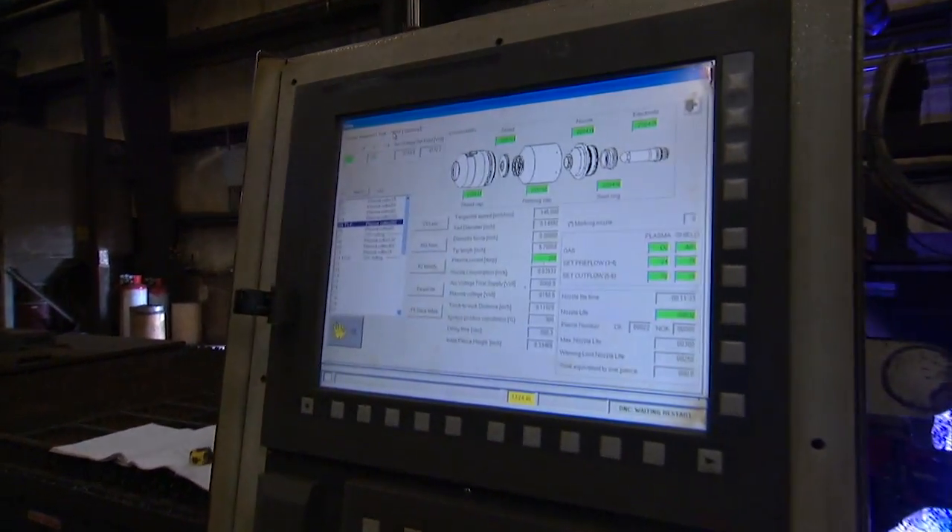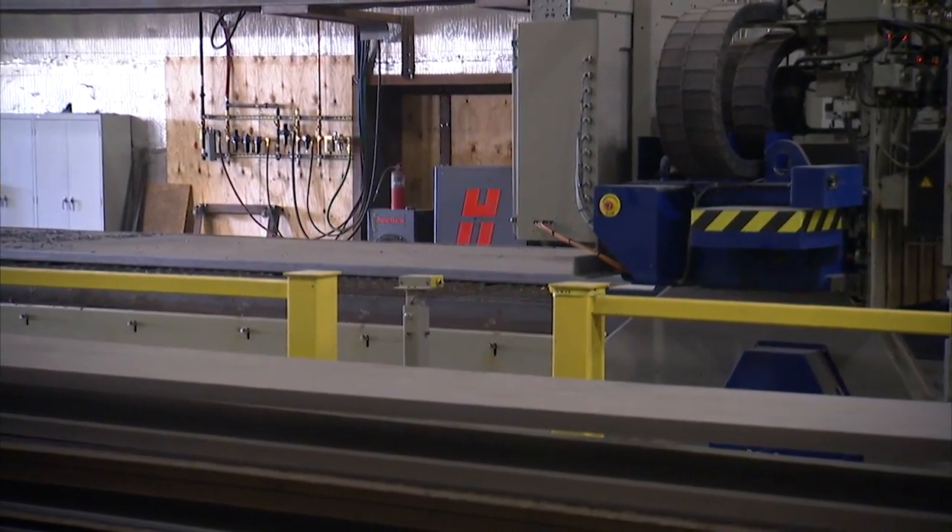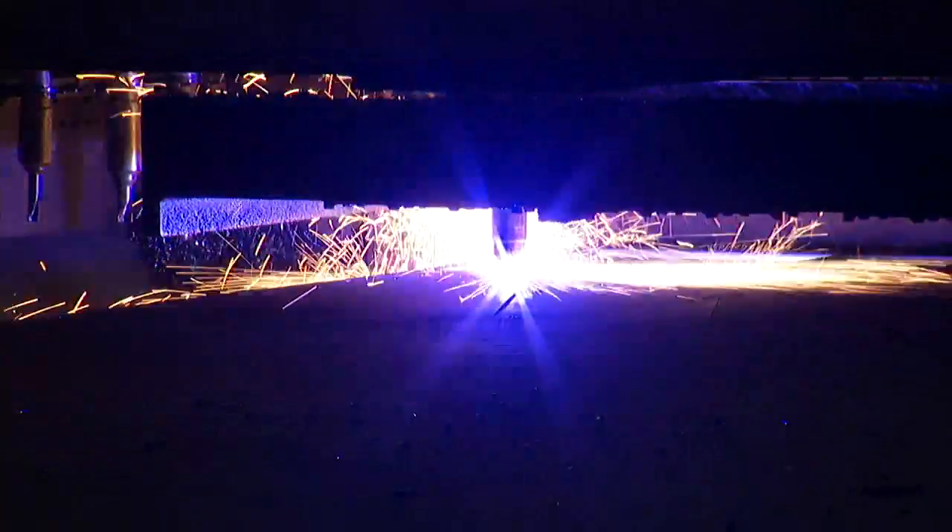And once we saw that, we wanted to make sure that we had Hypertherm cutting systems on all of our future equipment.